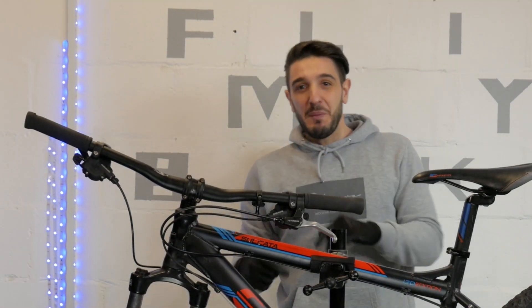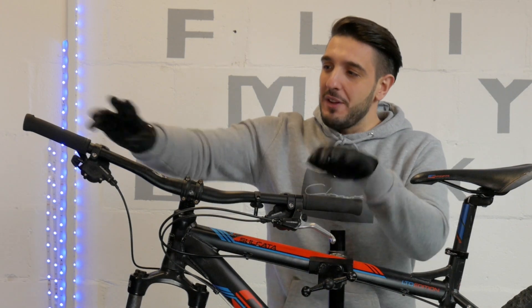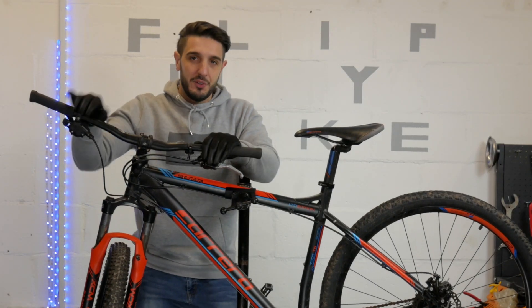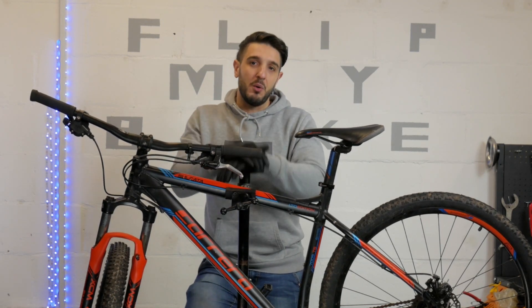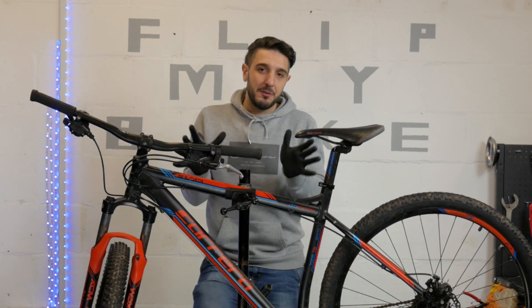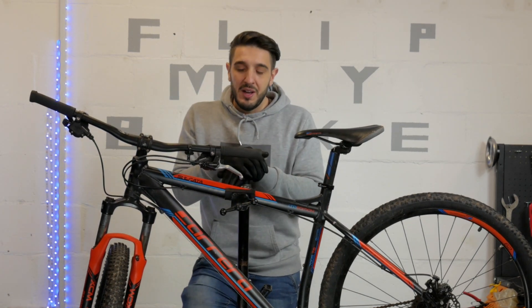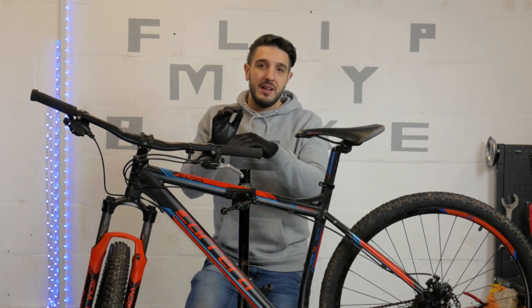Here it is, the Carrera Sulcata. We've got it on the stand and as I mentioned earlier we need to focus on a few bits and pieces. We'll have to replace the grips as this one is cracked. Then we've got a prepared pair of nice brakes, which I think will go very well with the bike. Apart from that, the gears are good, all the bearings are in place and working well, and I think the bike hasn't really seen that much use. So with all that being said, let's crack on and do our tasks.